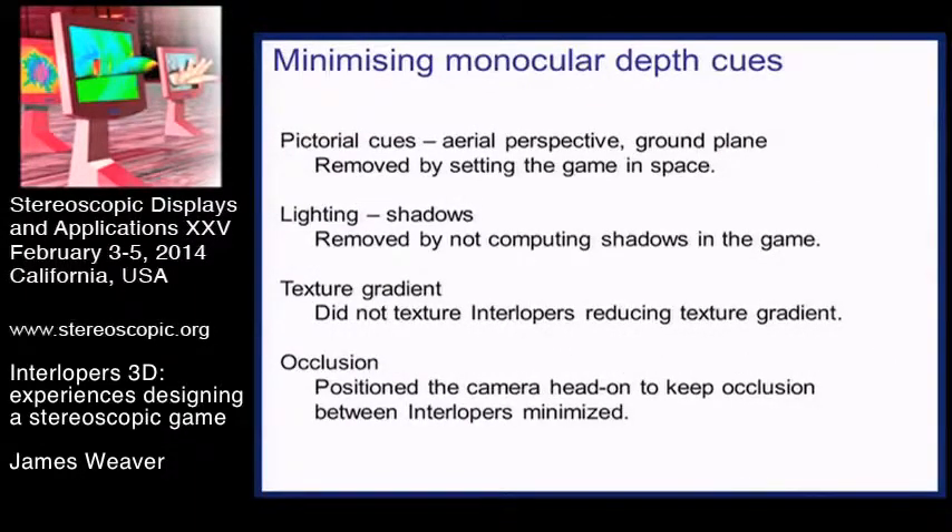We went through with this game minimizing all the monocular depth cues we can think of while still trying to keep a playable game. There's a balance here, because a lot of the depth cues in 2D are part of making a game look good - perspective, texture and lighting. For most of these things we tried to remove them from this game. We didn't put in any aerial perspective, and we particularly didn't have a ground plane or shadows.